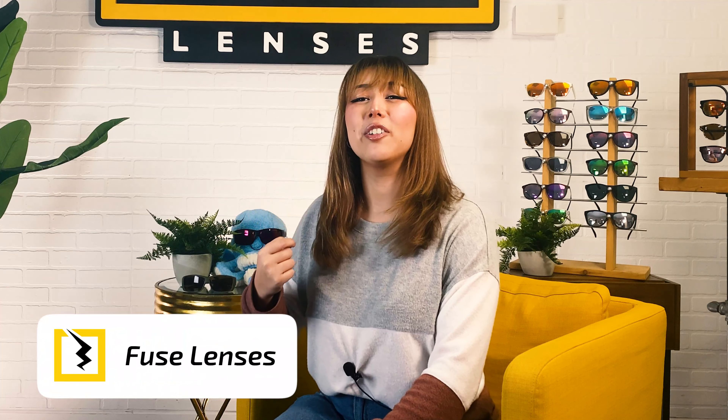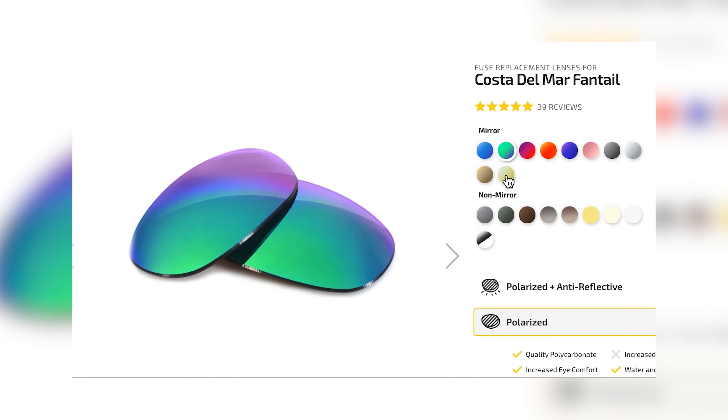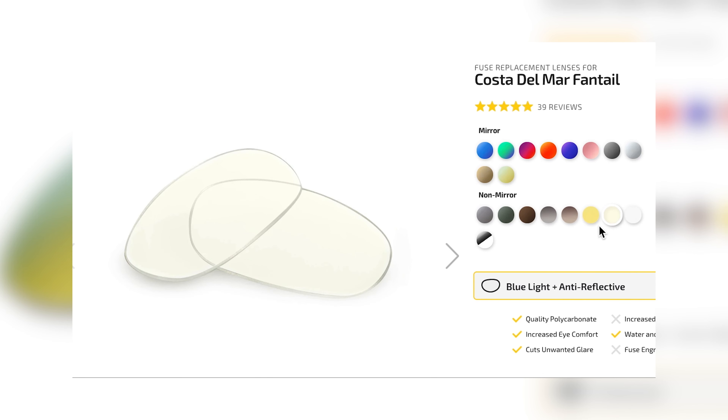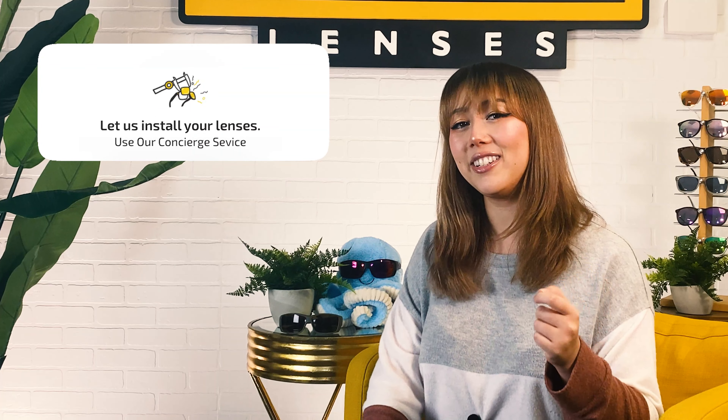At Fuse we help you build your ideal pair of sunglasses to protect your eyes and look good doing it. In addition to having our own line of affordable and high-quality sunglasses and frames, we make replacement lenses for any name brand of sunglasses. We have over 20 lens color options and other customizations including polarization, mirror coating, prescription, blue light, and even transitions. We'll send you the lenses and you can easily change them yourself, or send your frames to us through our concierge service and we'll switch them out for you. If you can't find your frame brand on our list, we can also make custom lenses for you.